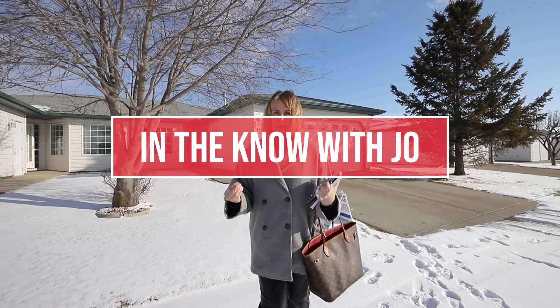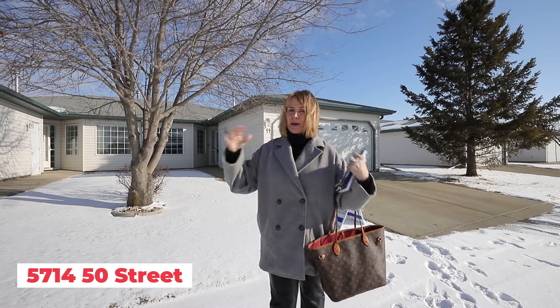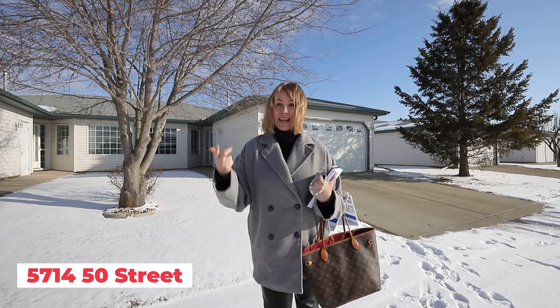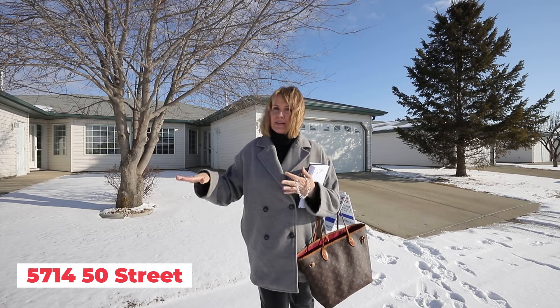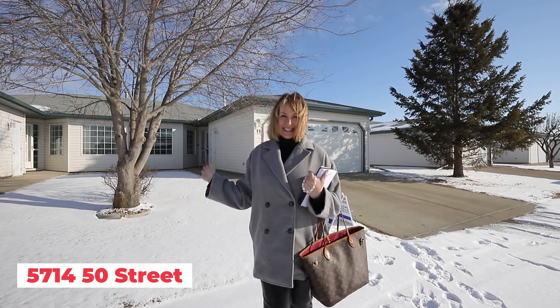If you have been waiting for affordable but you don't want to compromise on style, you want to move in, not have to renovate, not have to do anything — clean, immaculately maintained, brand new kitchen, one level living, so great for seniors, great for anyone — 45 plus is the rule, this is it.